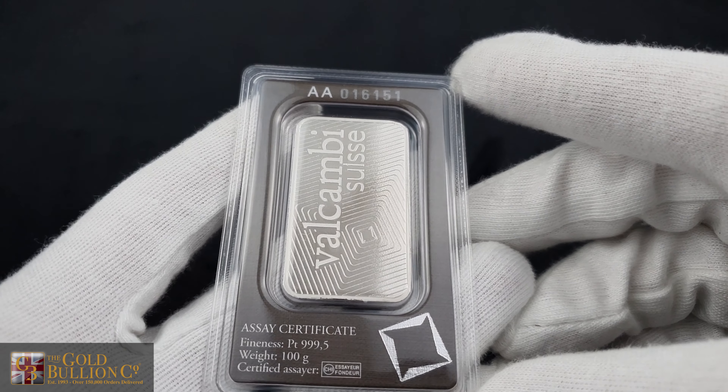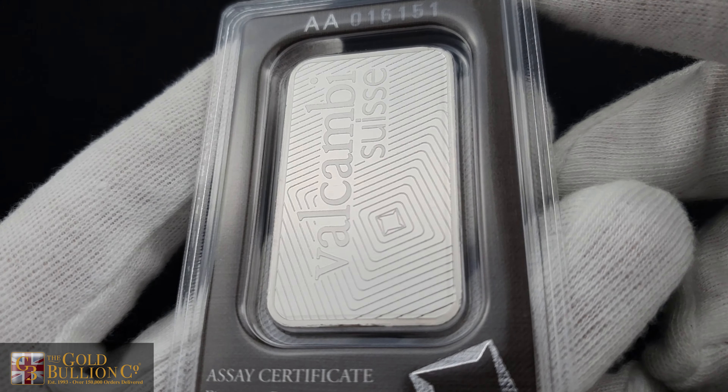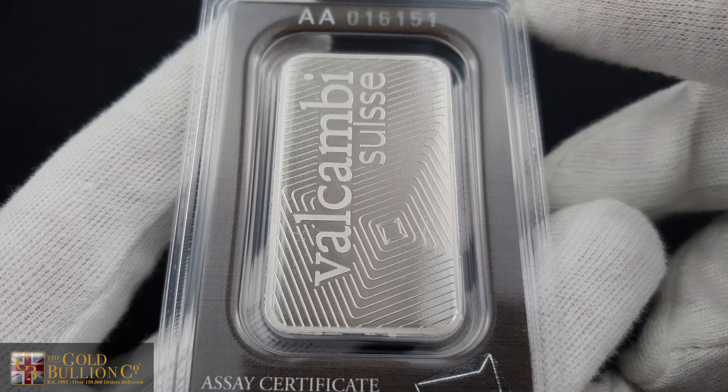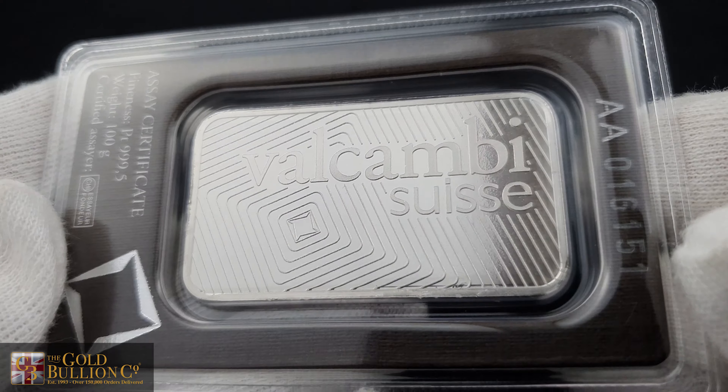If you are interested in purchasing a Valcambi Platinum Bar, we invite you to visit the Gold Bullion Company. Our expertise and commitment to customer satisfaction make us the ideal choice for acquiring precious metals.